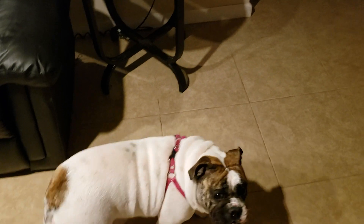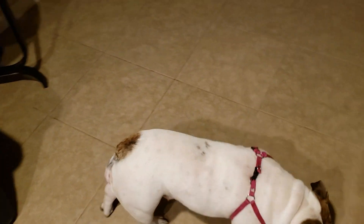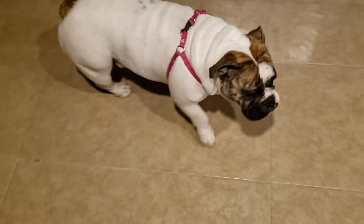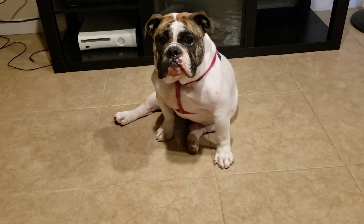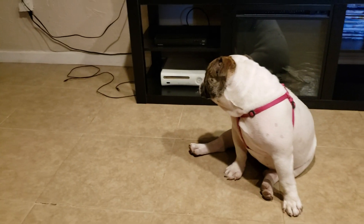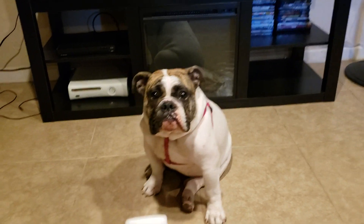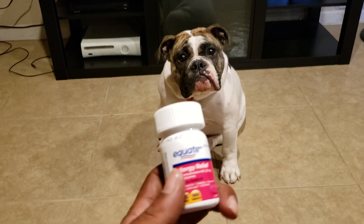I don't give her anything with any land animals — no bison, no chicken, nothing like that. And if you can see her nose is running a little bit, so that's also a sign of allergies.